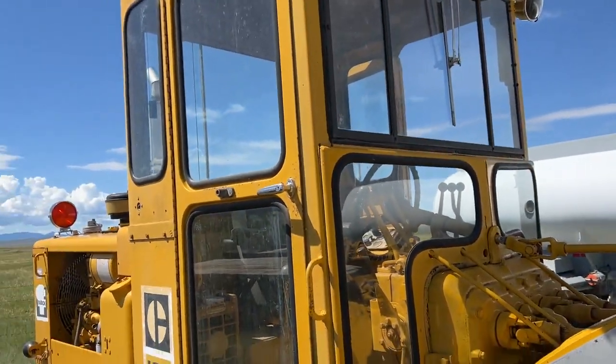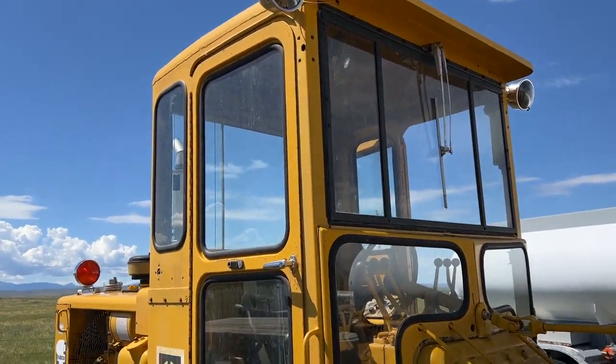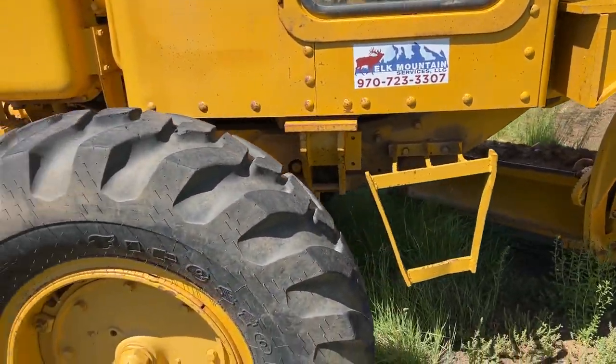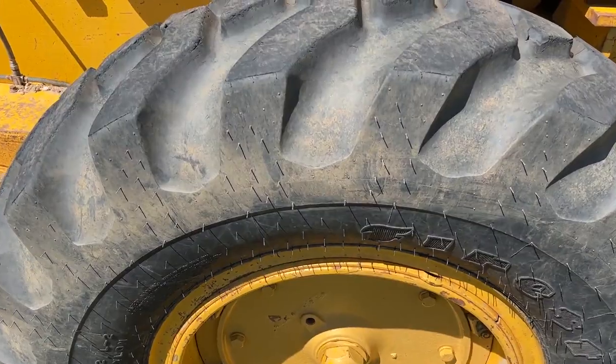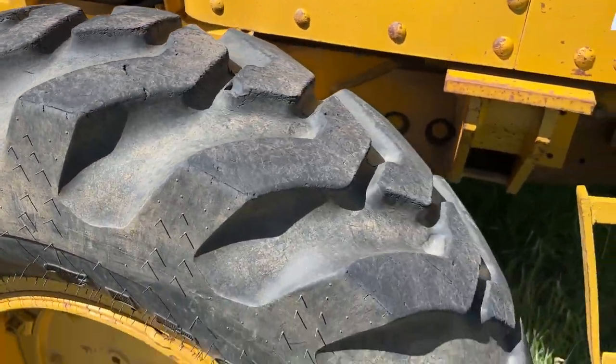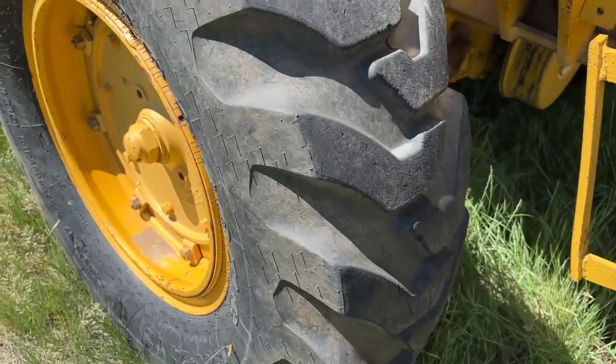The glass all the way around the cab on this machine is in good shape. I don't see any broken or cracked glass. And here's the tires on the back — I think they might just be a little newer than the ones on the front. Still 1,324s, but very good tires on the back.